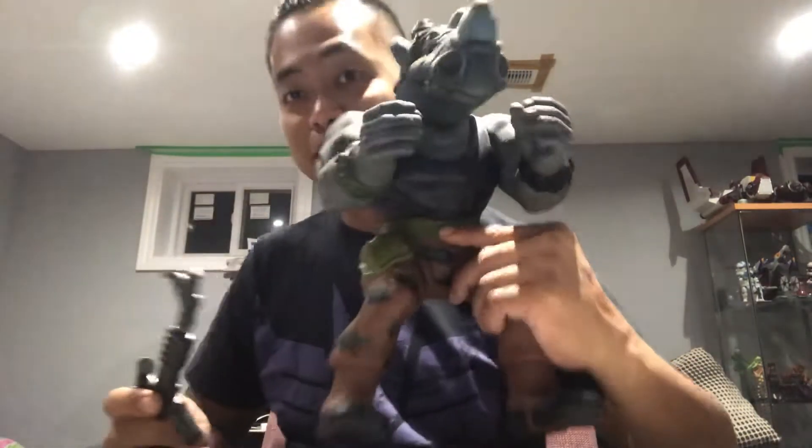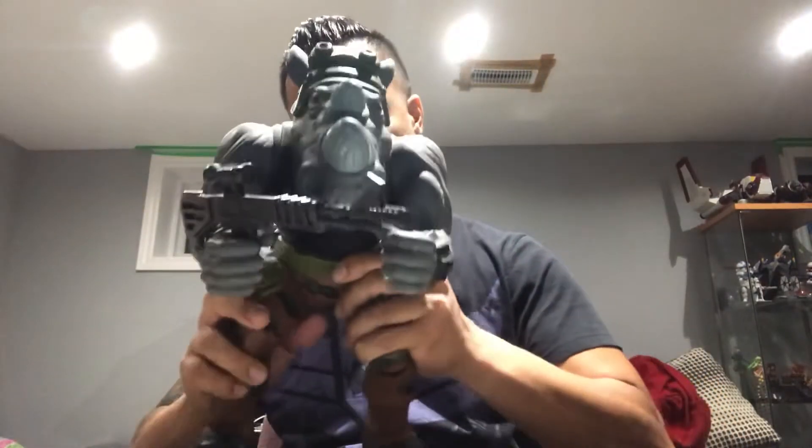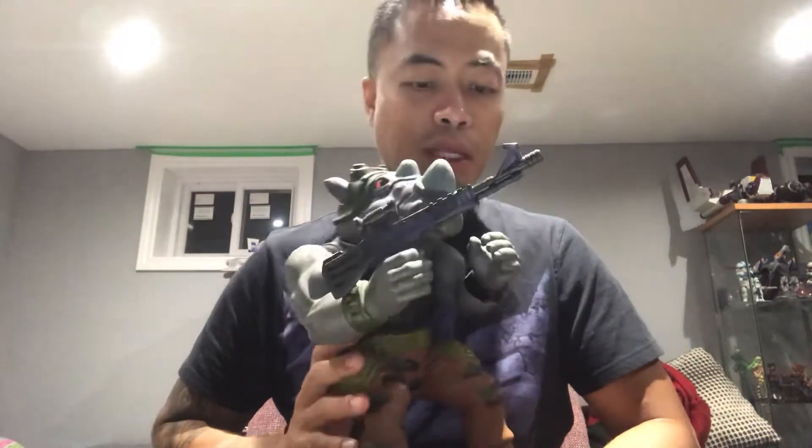One of my good friends Jesse just hooked me up with this — and for those that don't know, this is the vintage 12-inch Rocksteady's gun, which is absolutely hard to find and actually cost twice as much as this guy, so together they're triple the price. It's a great piece, a really really awesome piece.